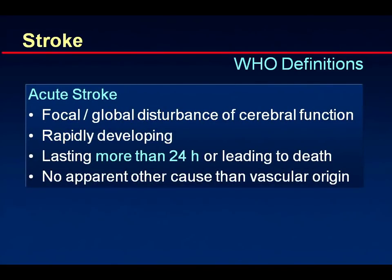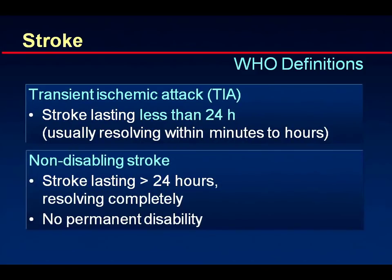Some basic information about acute stroke: it is, per definition, a focal or global disturbance of cerebral function that is rapidly developing, lasting more than 24 hours or leading to death, with no apparent cause other than a vascular origin. A transient ischemic attack is a stroke that lasts less than 24 hours, usually resolving within minutes or a very few hours. A non-disabling stroke is like a TIA that lasts more than 24 hours but resolves completely and leads to no permanent disability.